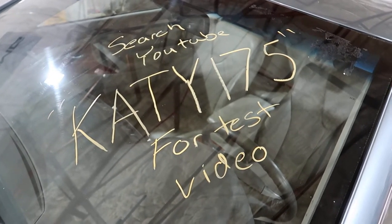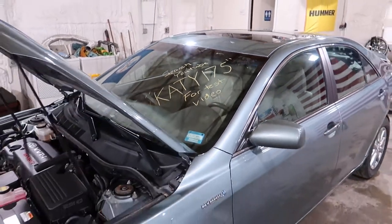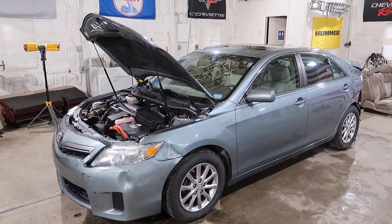Welcome to J&J Auto Wrecking's test video for KATY175. This is our 2010 Toyota Camry Hybrid in Turquoise.